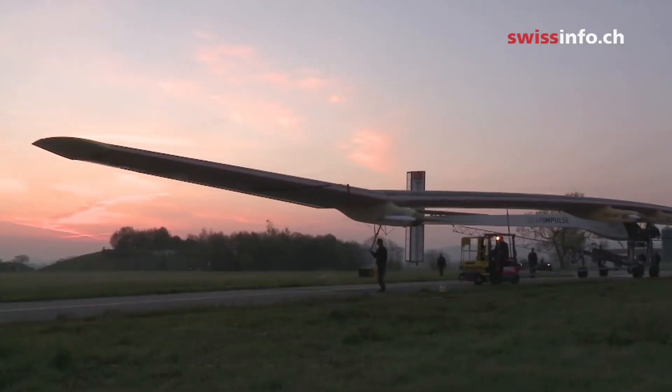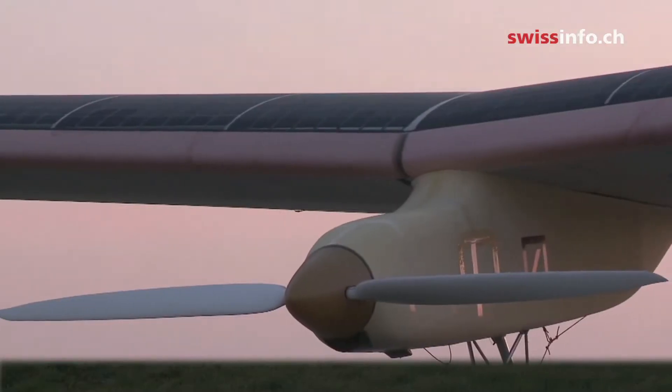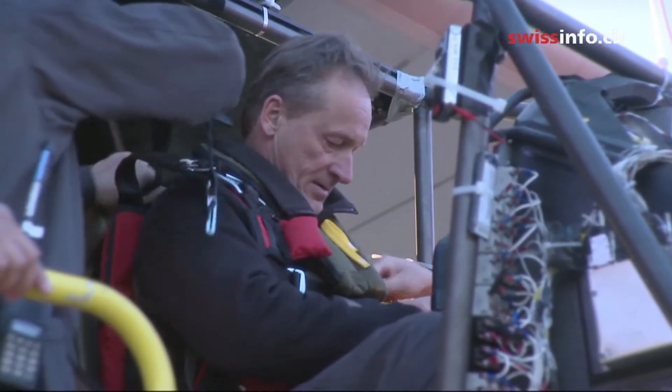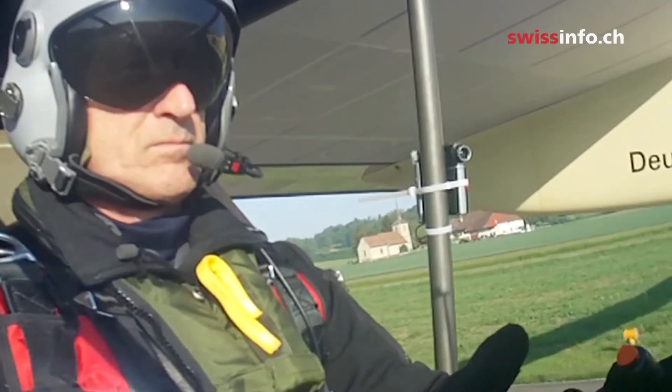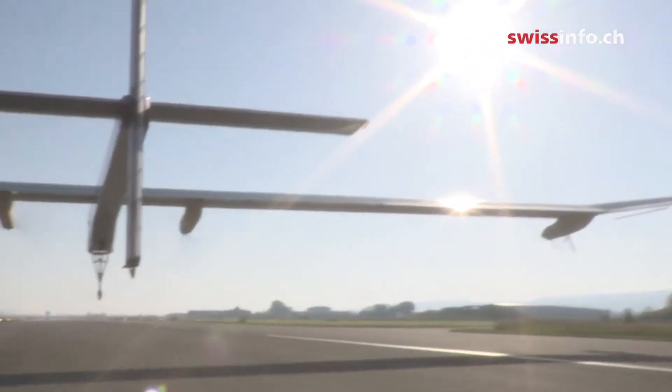On the 24th of May 2010, André Borshberg, a former Swiss Air Force pilot, made his first flight with the Solar Impulse. His job was to test the plane's structure and its electric motors. He told us what it was like to fly the plane, which has the wingspan of a Boeing 747 and the weight of a small car.